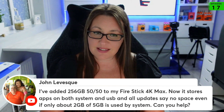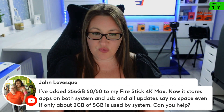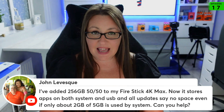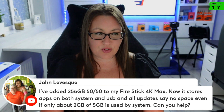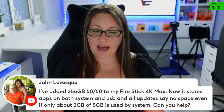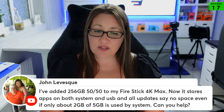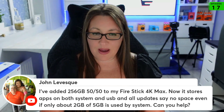Those are the only two ways around it as far as I'm aware. Yes, that is an issue with added storage. I'm not saying that adding extra storage to your Fire Stick is a guaranteed perfect solution to all of your storage needs — this definitely is an issue. As far as I know, those are the only two workarounds; there aren't any other ways around it.